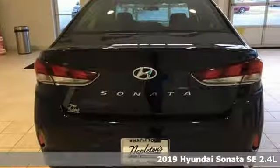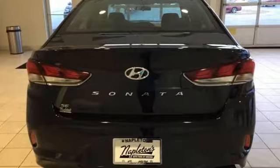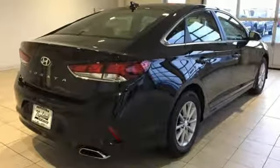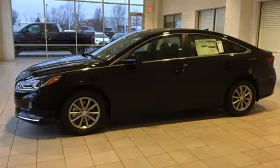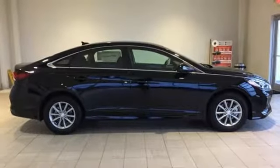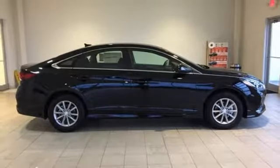You'll look forward to every drive with features like these: streaming audio, Apple CarPlay and Android Auto, manual tilting steering column, Bluetooth, manual telescoping steering column, automatic transmission, aluminum wheels, gas pressurized shocks, and an i4 engine. See what it can do for you when you take it for a test drive.